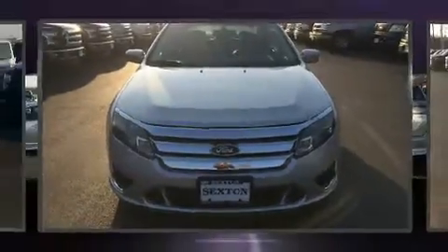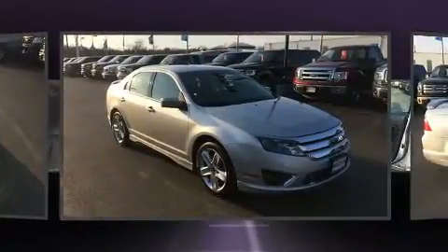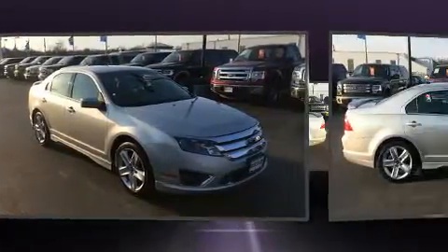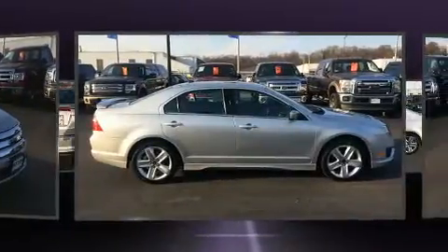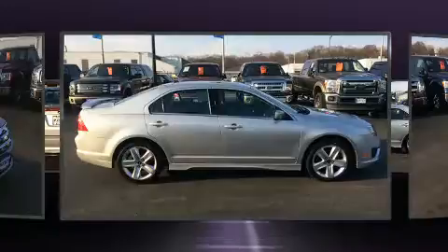Climb inside the 2010 Ford Fusion. This four-door, five-passenger sedan provides exceptional value. Under the hood, you'll find a six-cylinder engine with more than 250 horsepower, and all-wheel drive keeps this model firmly attached to the road surface.